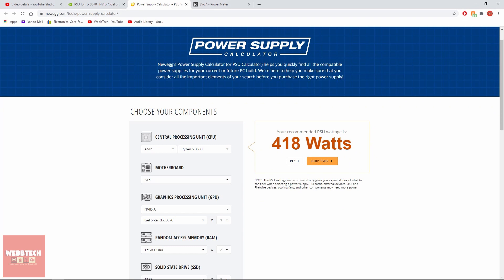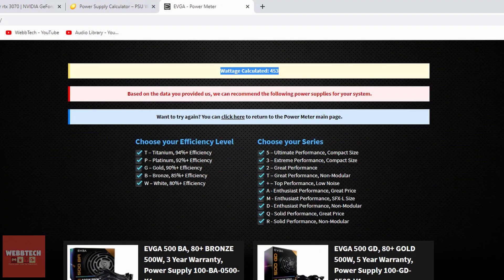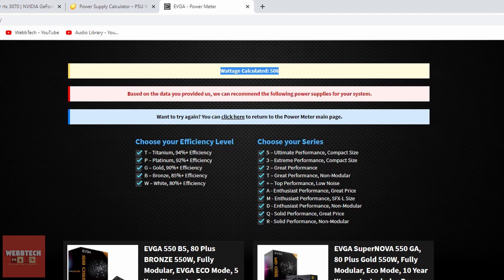If we have a quick look at a couple of websites — Newegg and EVGA. Newegg says the 3600 system should draw 418W and the 3900X should draw 478W. The EVGA website says the 3600 is 453W, add 100W if you're overclocking, and the 3900X is 508W plus 100W for overclocking. I don't overclock, so all bets are off really with power draw depending on how aggressive it is — take that with a pinch of salt.